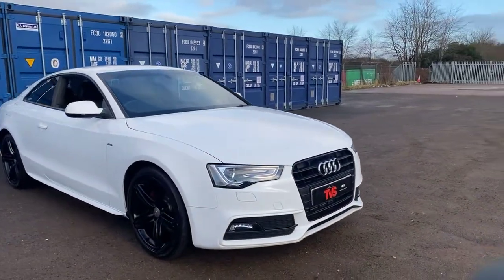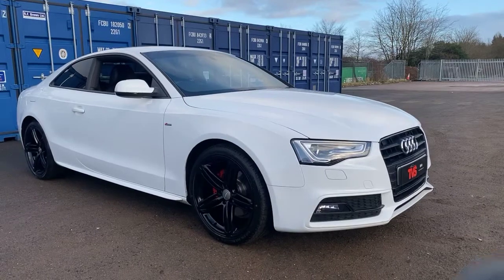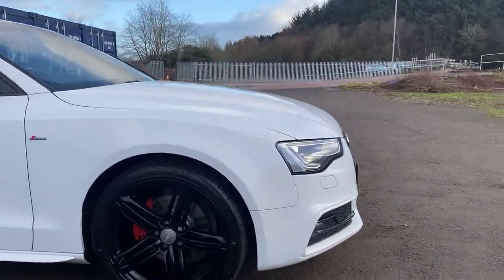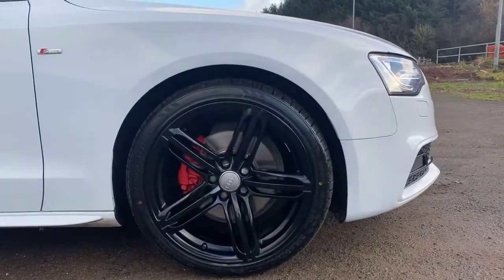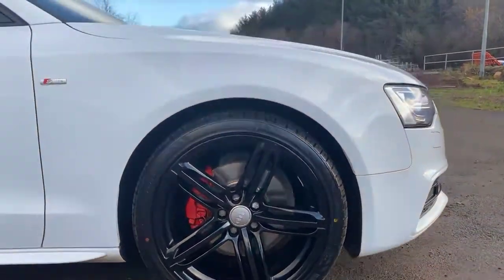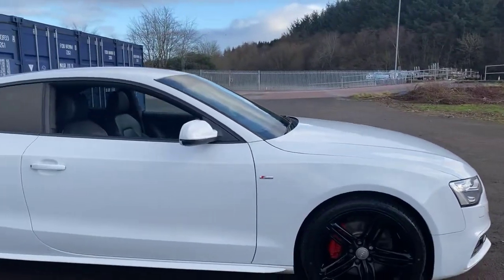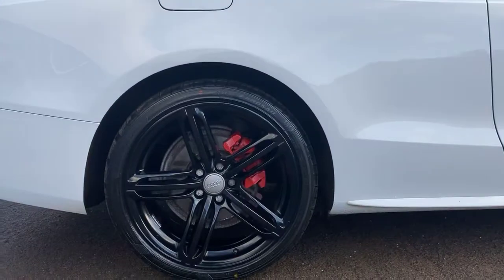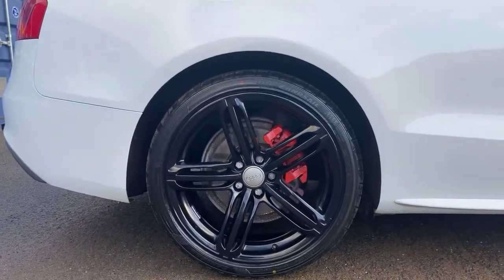It's in a very desirable specification — the ever popular Ibis white. It has the 19-inch genuine Audi alloy wheels, which have been freshly refinished in gloss black, as you can see here, and they look all the better for it. The vehicle has also had four new tyres fitted, and the brake calipers are painted red to enhance the looks.